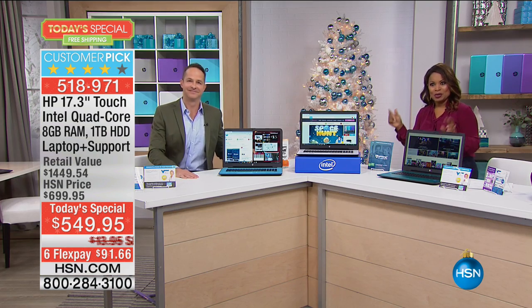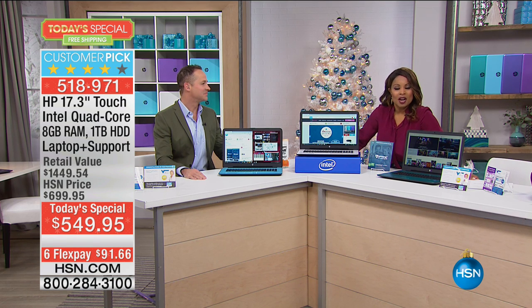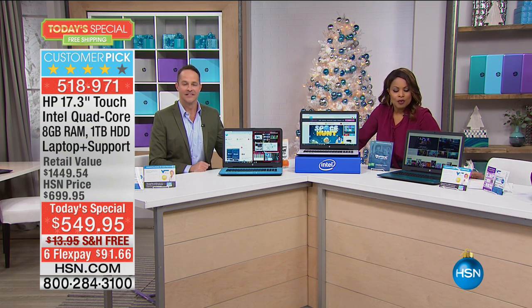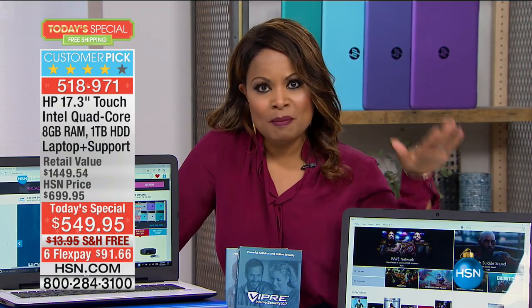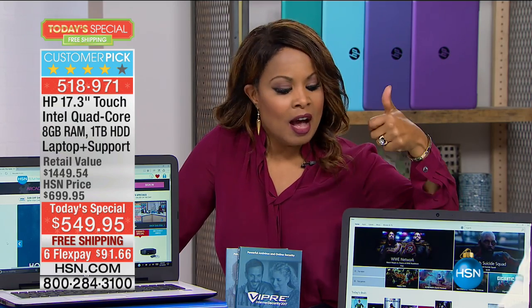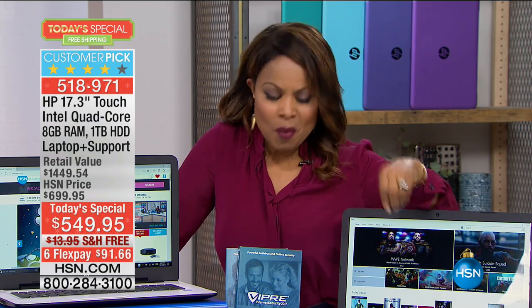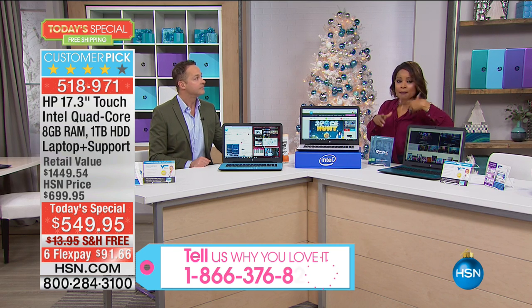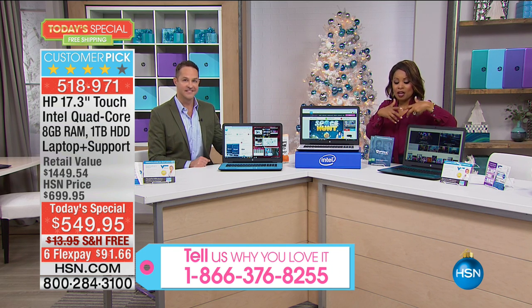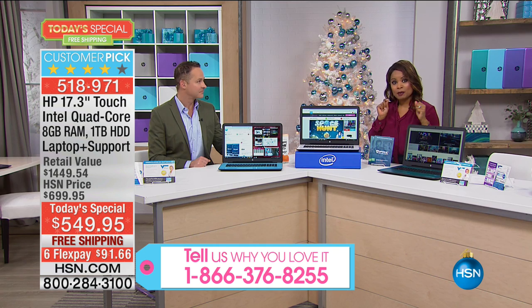I want to introduce Aaron Burger — you heard his voice already. Aaron, as handsome as he is, happens to be one of our electronics experts and we're going to be together for the next hour. This is the best value, the best opportunity, and Aaron is going to take us through all the details. I want your help — I want you to call us, tell us why you love HP. Stay on the phone lines; we want to talk to you about this purchase. You can go online and compare apples to apples and shop the features.